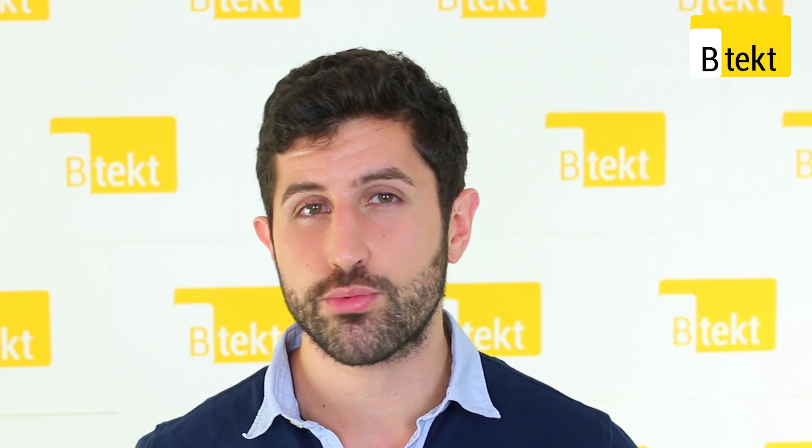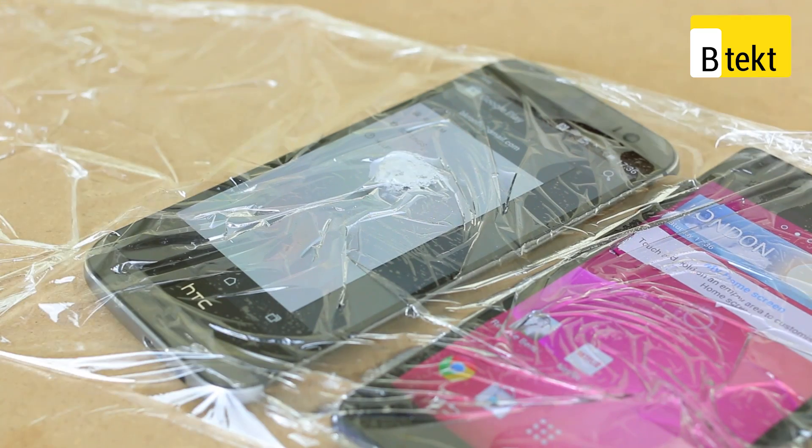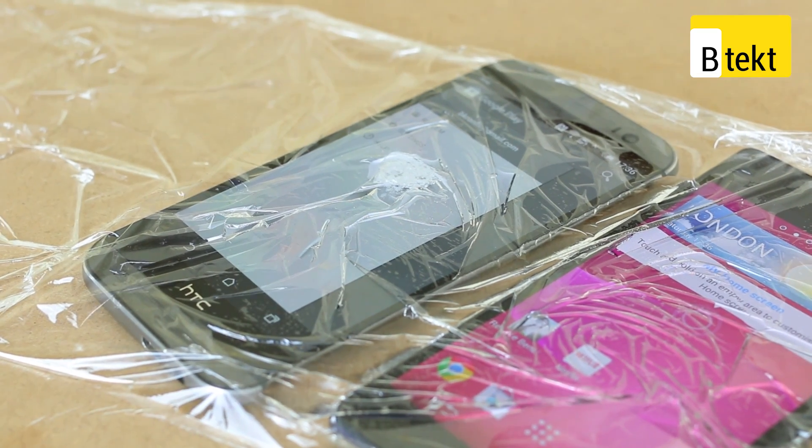In second place, it's the HTC One M8, and we're actually quite surprised by this. With that all-metal body, we thought it would conduct heat pretty well. The reality is, it stayed cooler than any of the other Android phones, including the plastic LG G3 and Samsung Galaxy S5.